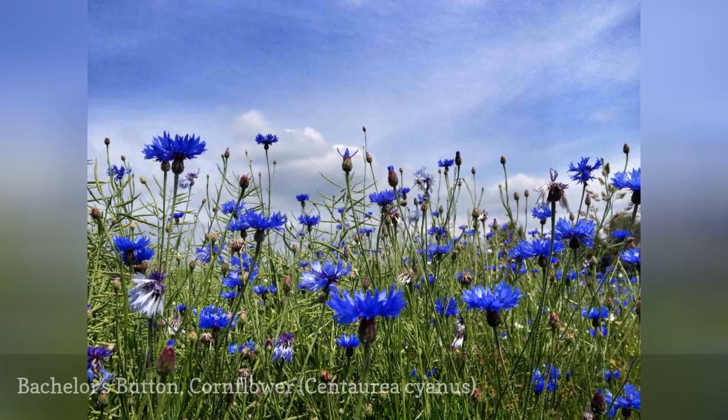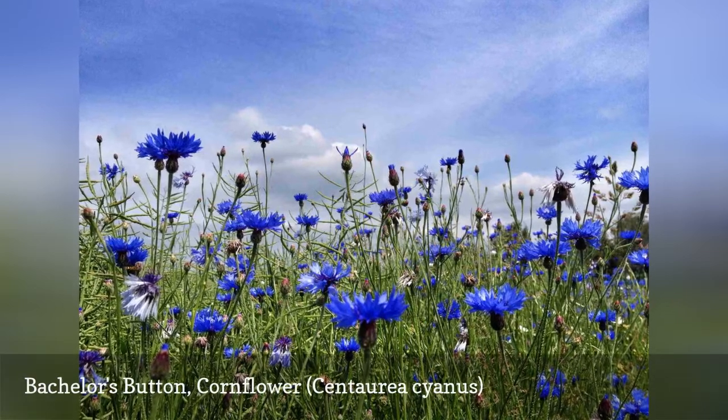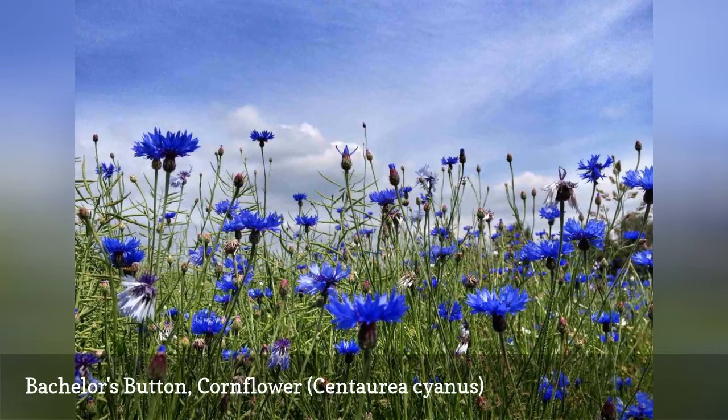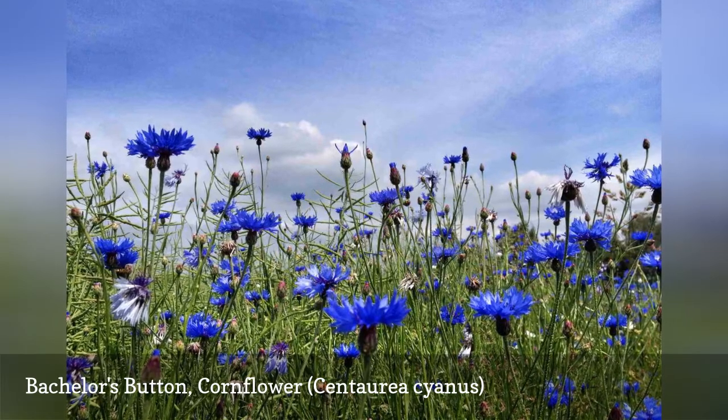It's hard to beat the blue color of the bachelor's button. It got the name cornflower because it grew as a weed in cornfields, but you may welcome it in your garden. It does spread, but it is easy to pull out any extras.